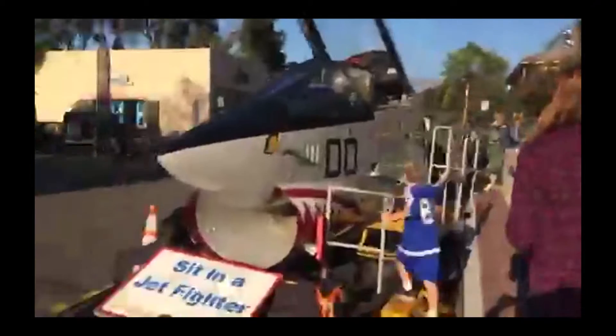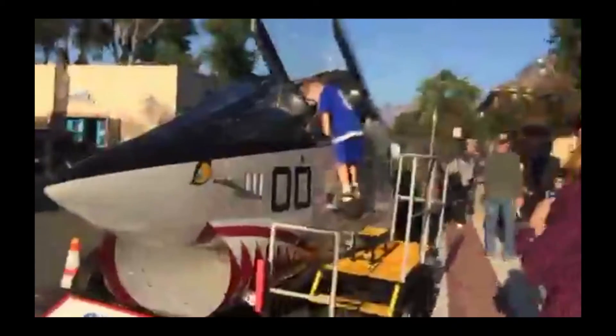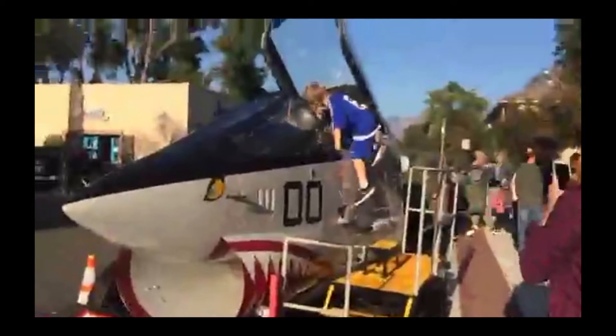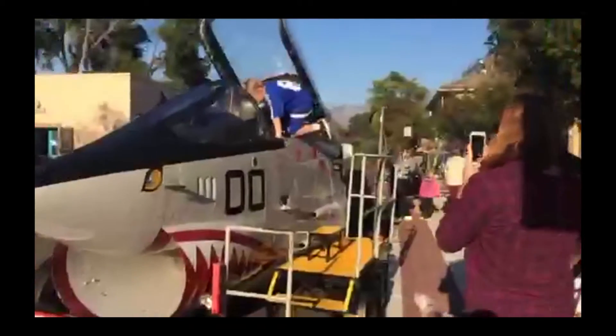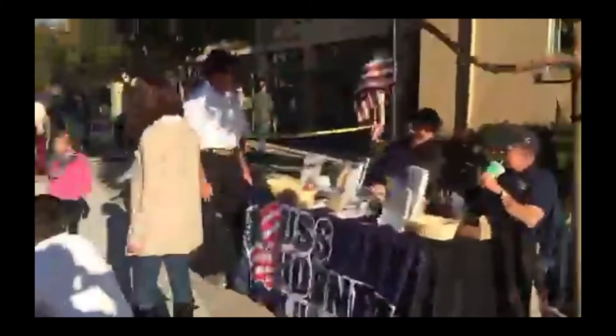The USS Hornet is here and people are given the opportunity to sit up in the cockpit and see what that's all about - courtesy of the USS Hornet Museum. As you can see we have some of our younger Danville residents getting in and trying it out. And we have veterans here to talk about the Hornet Museum. Then we have some more equipment a little bit further down the street.